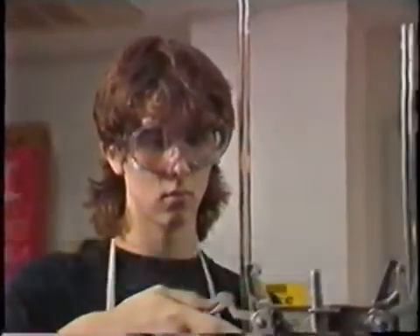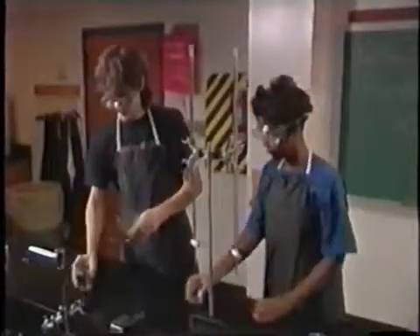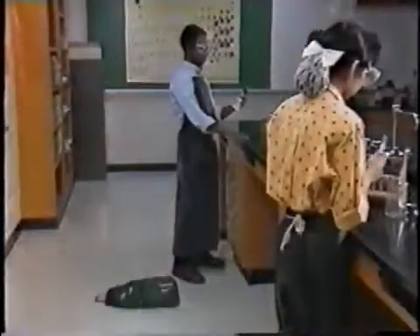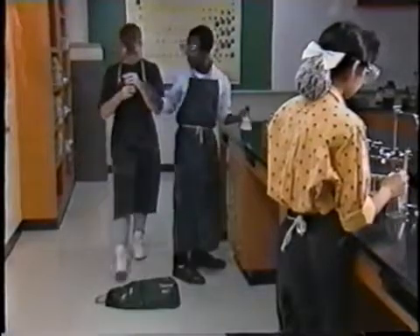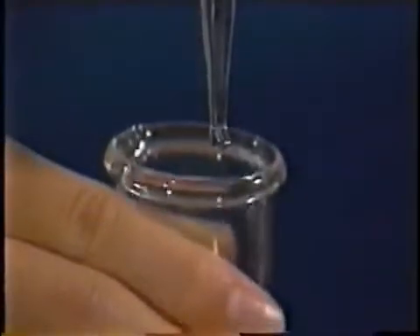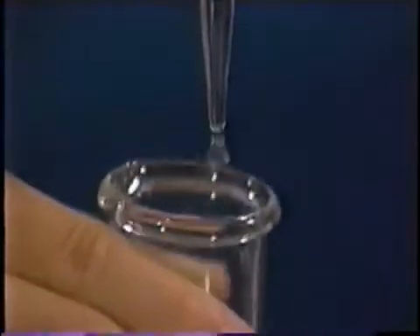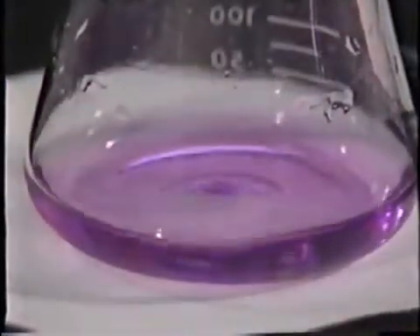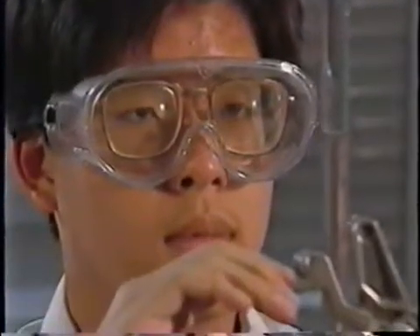The most important rule in the lab is no fooling around. Don't run, push, wrestle, or even move fast. Personal belongings in the middle of aisles can trip someone. Even a job as simple as reading a burette can lead to an accident — for greatest accuracy, your eyes should be on the same level as the number you're reading. If you can't read a burette accurately, lower it down to eye level.